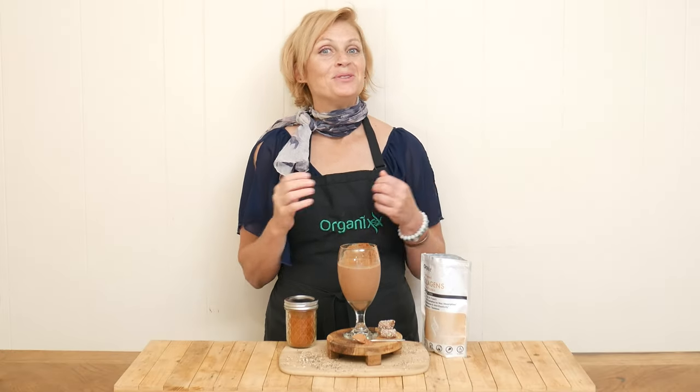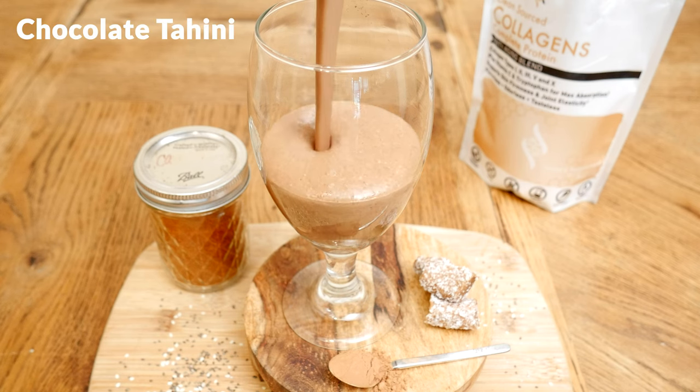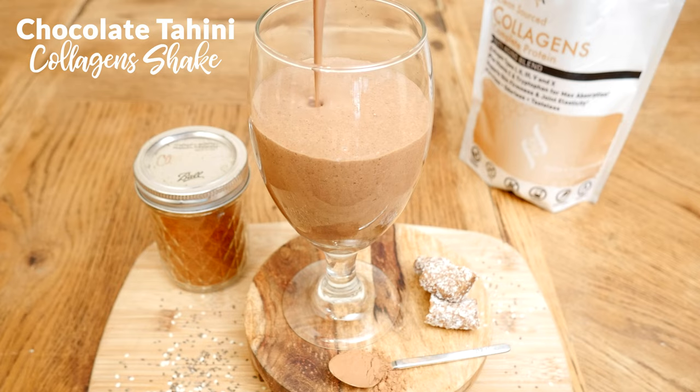Welcome back my friends to The Organics Channel. My name is Katrina. I love being here with you every week. We create these delicious and healthy recipes together. Today we're going to be making a chocolate tahini collagen shake.